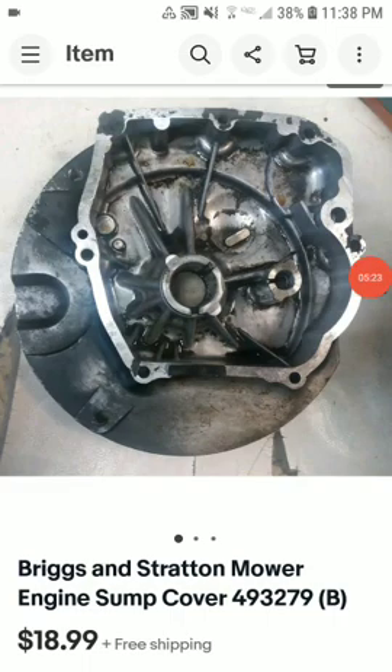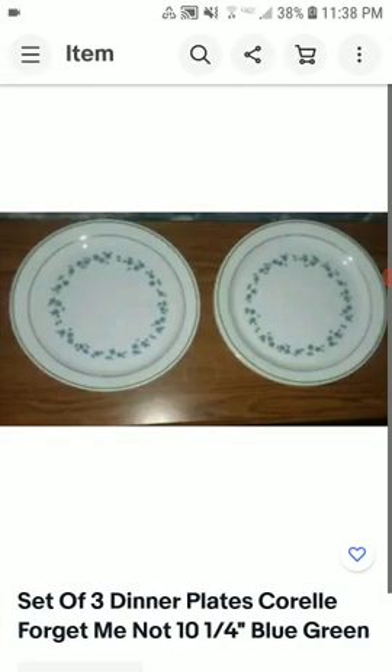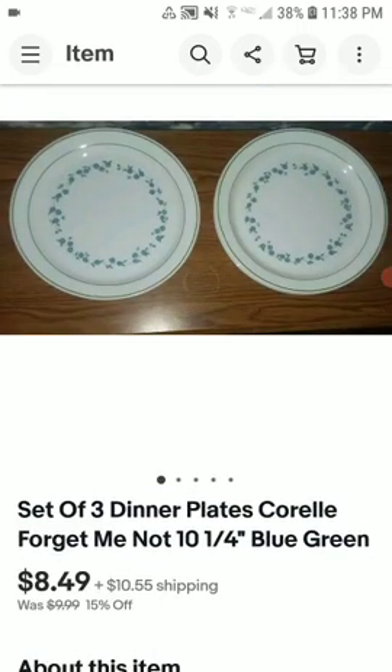Here's what it is: this is a set of three dinner plates — Scroll Forget-Me-Not, 10 quarter inch. Moving these for $8.49 plus shipping. I actually made $8.50 profit. This took about five to six months to sell — picked these up at the end of 2021, and in 2022 I had them selling for $8.49. I think it's just the bad economy. I used to not sell a bunch of plates — I wasn't selling plates hot.